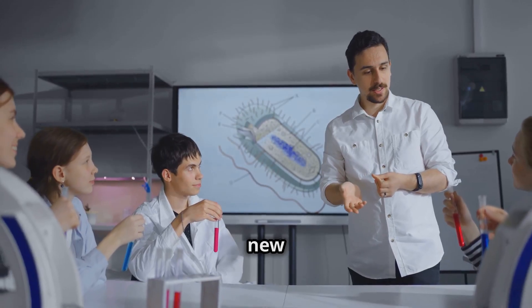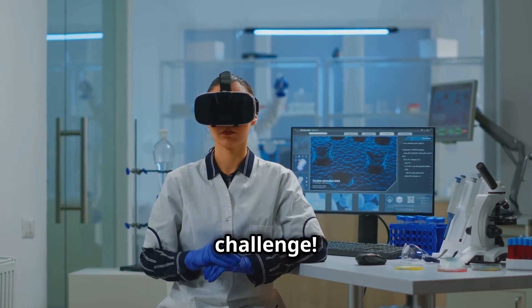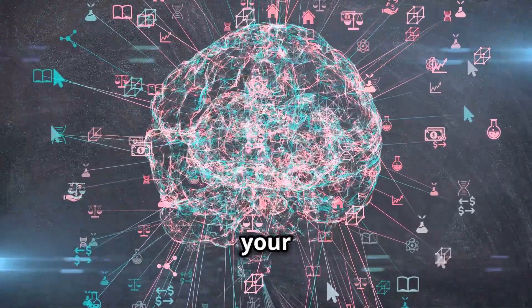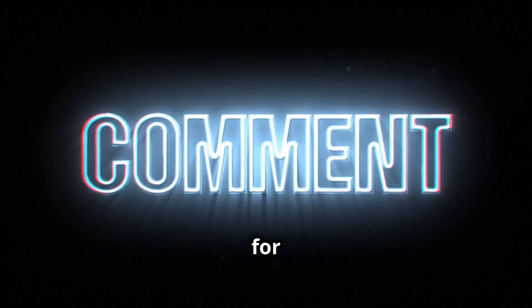So, the next time you encounter a new scientific term, don't be afraid. Embrace the challenge. By exploring the world of science, you'll expand your knowledge and improve your English skills. What's your favorite science topic? Share it in the comments below, and don't forget to subscribe for more.